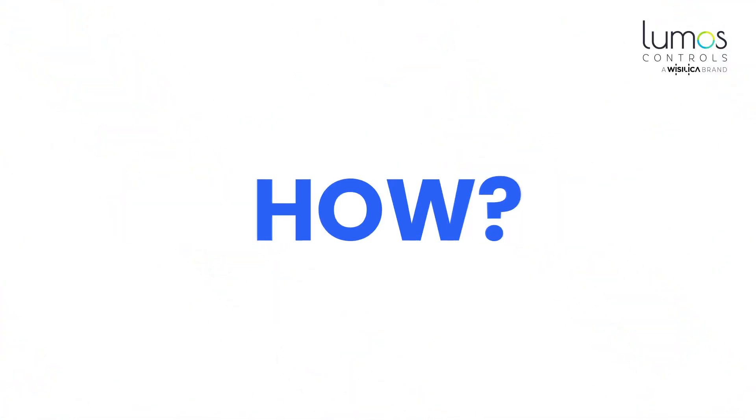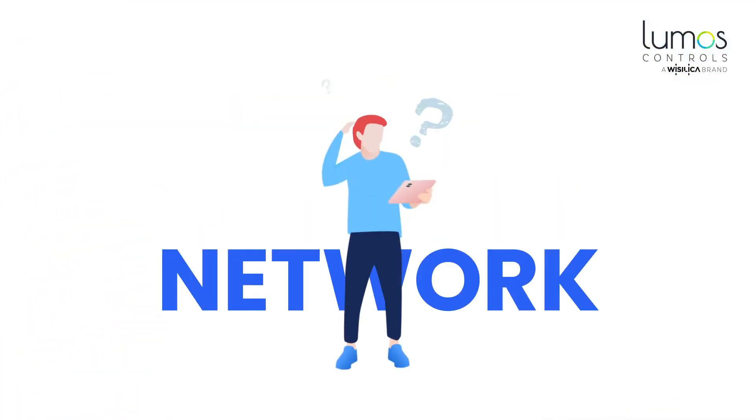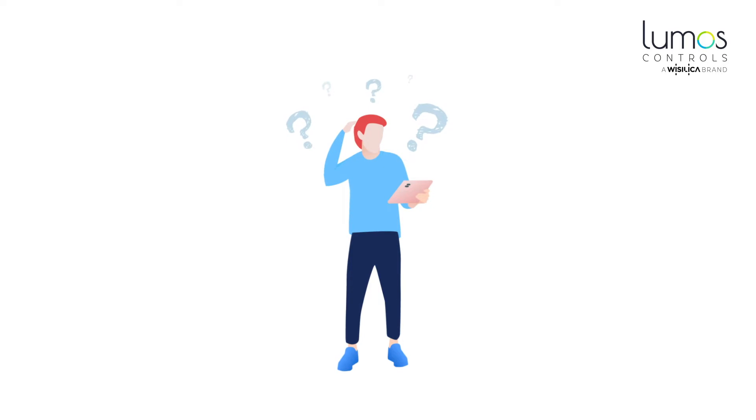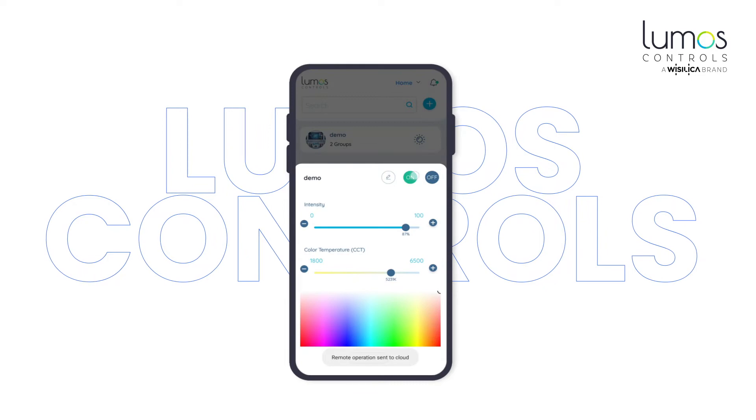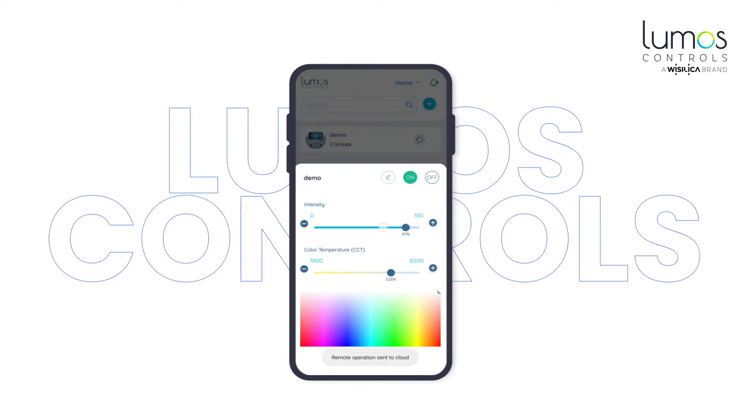You might be wondering how. Controlling the lighting network was a difficult task before. With our lighting control app, you can create the lighting you need in just a few clicks. Child's play, isn't it?